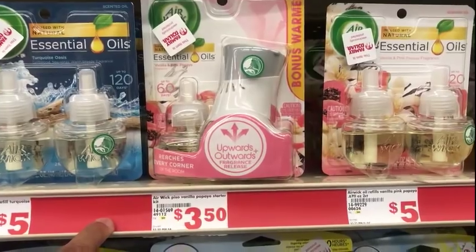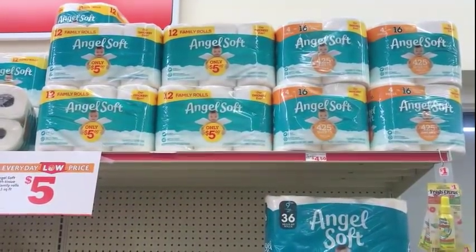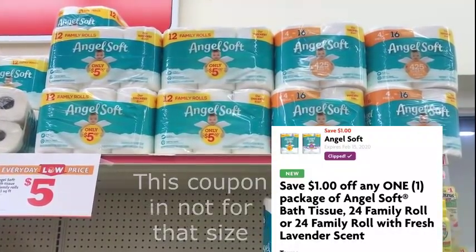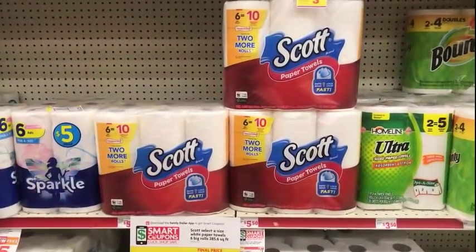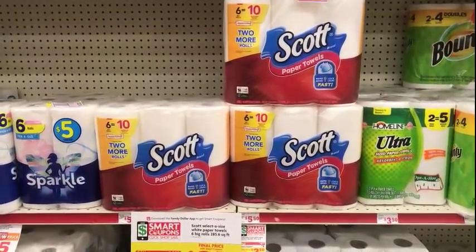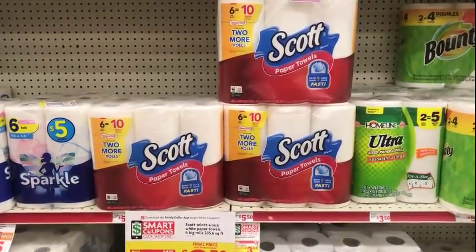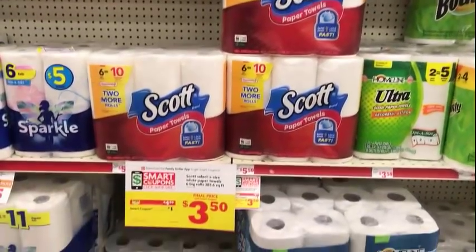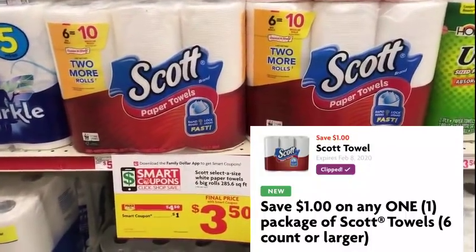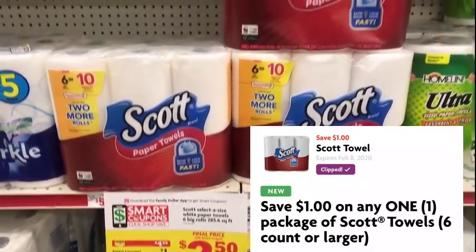I'm going to pick up one Angel Soft Toilet Paper. It's $5.00. We have a $1.00 digital for that. Next, I'm going to pick up one Scott Paper Towel — 6 equals 10 rows. It's $4.50 this week. We have a $1.00 digital on the app, making it $3.50.